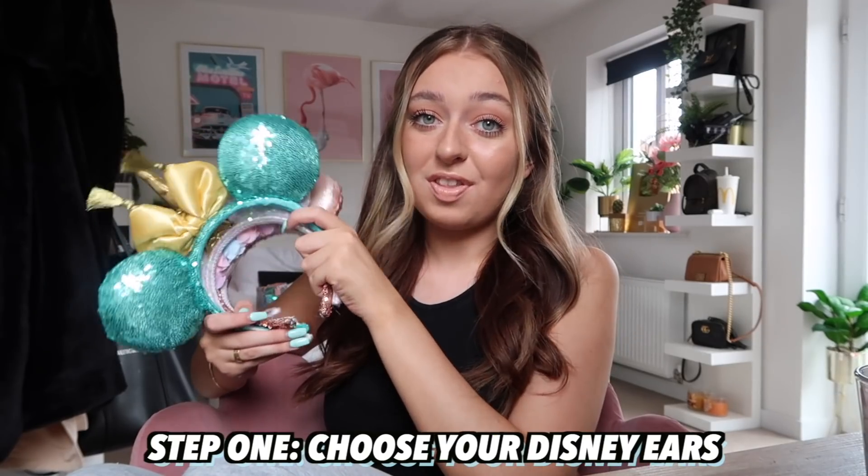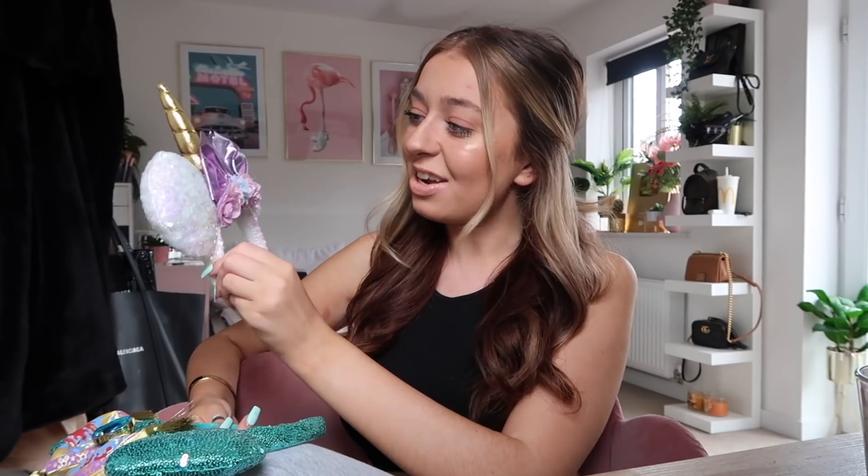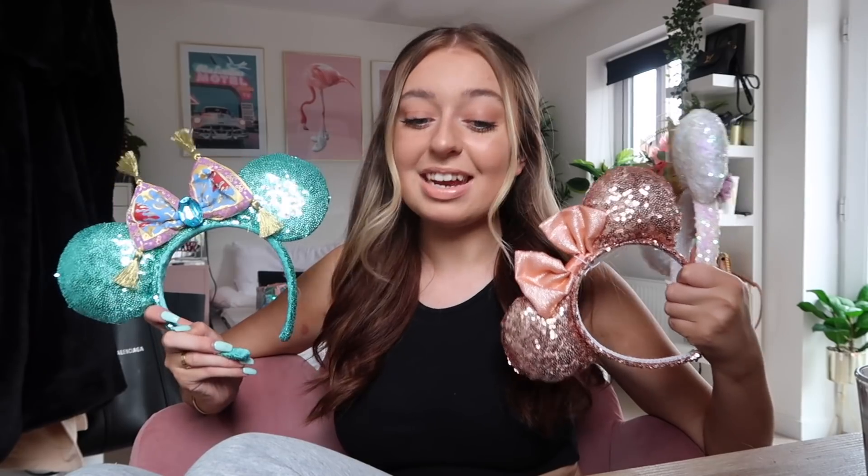I'm going to be putting on some Disney ears, I'm going to be cooking some Disney food, and I am going to be having a Disney themed date night to myself. So I hope you guys enjoy — please give a huge thumbs up and let's get started. Step one is choosing what themed Disney ears I am going to wear whilst I'm cooking. I've got three different pairs: these rose gold ones with a pink bow, a white unicorn pair with a purple bow and flowers in the middle, and a blue Aladdin themed pair. Every time I go to Disney I have a habit of buying a new pair of ears. Tonight we're going with these ones because they're my favourite.